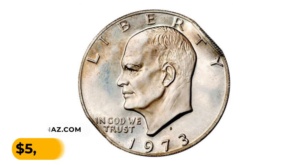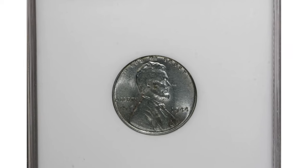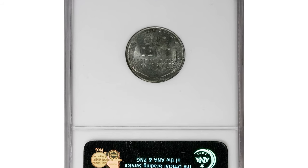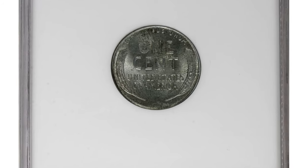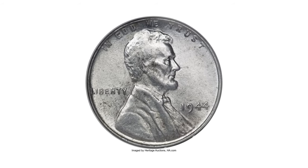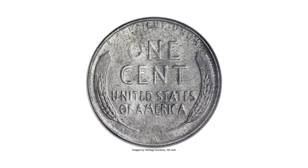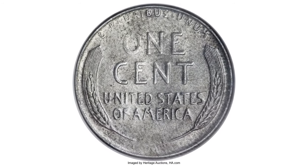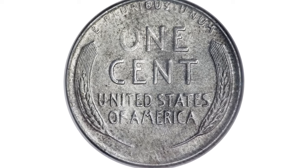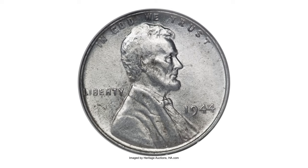A wartime penny — a 1944 Lincoln cent struck on a steel planchet. While wrong planchet errors are staples for oddity enthusiasts, few such pieces have achieved widespread currency among regular series collectors. The 1944 steel cent, struck a year after the Mint's production of coins in that metal, has gained general acceptance, and many high-end collectors will procure an example as a fascinating complement to a set of Lincoln cents.